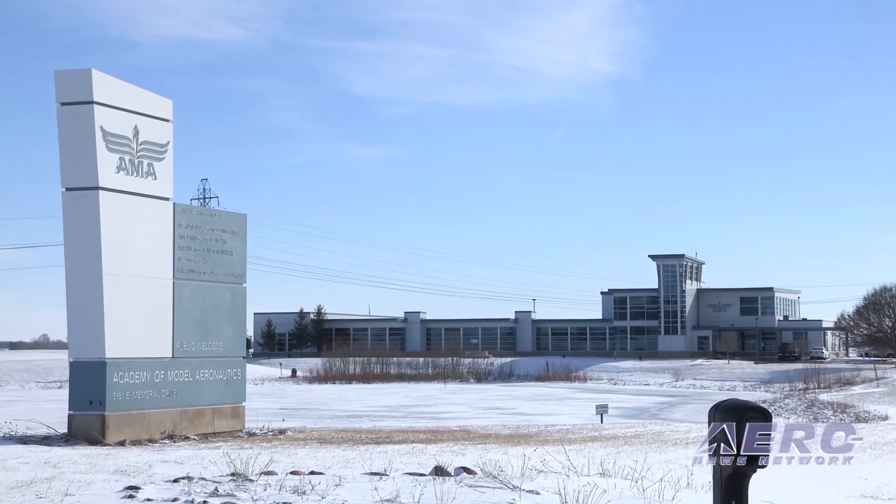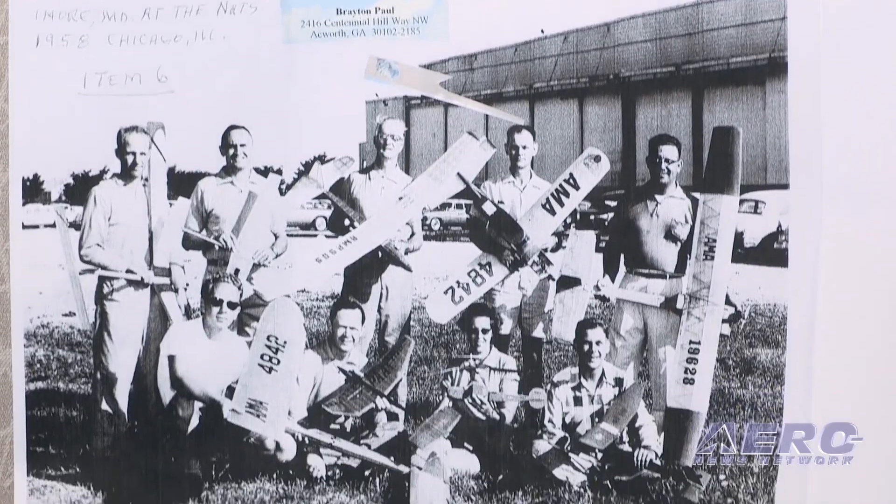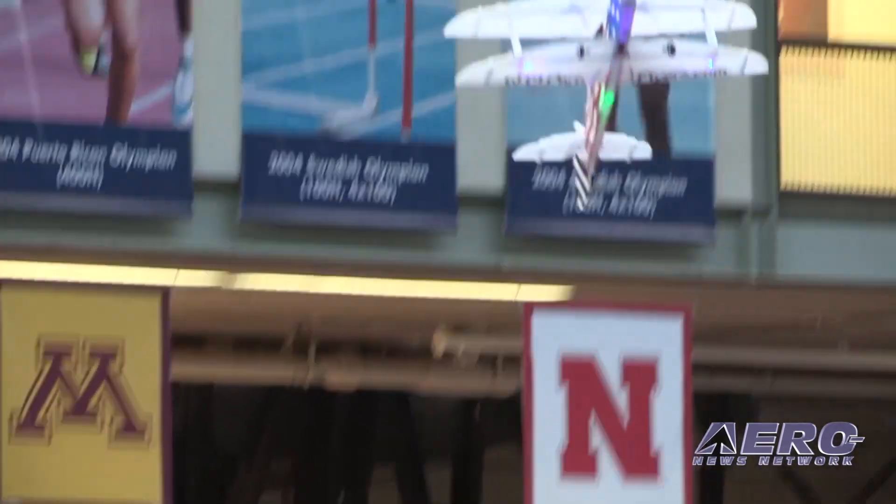"You know, I've been a modeler since I was seven years old. I'm 70 years old today. It's been an exciting world for quite a few years." The Academy of Model Aeronautics has represented model aircraft flyers since the 1930s. In this interview between ANN's Jim Campbell and AMA's President Bob Brown, we take an inside look at the challenges model aviation is facing today.